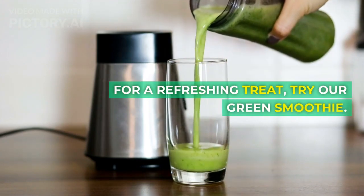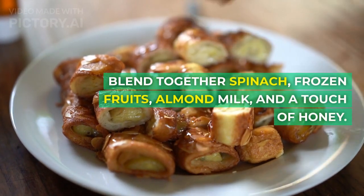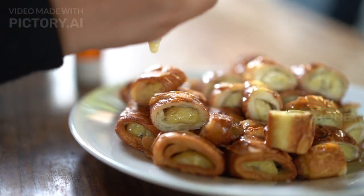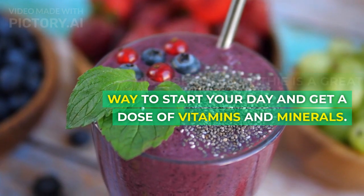For a refreshing treat, try our green smoothie. Blend together spinach, frozen fruits, almond milk, and a touch of honey. This vibrant smoothie is a great way to start your day and get a dose of vitamins and minerals.